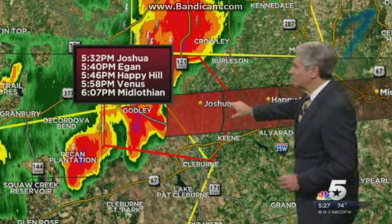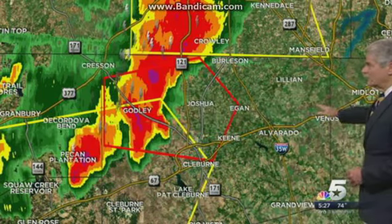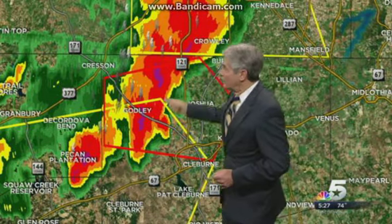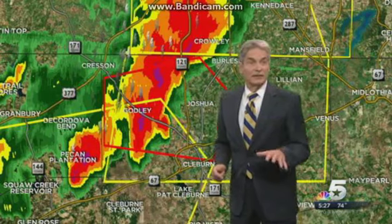Assuming that circulation holds together, it should be over to Midlothian a little after 6 o'clock. I don't know if the circulation will last that long — the storm, I think, is very likely to do so.